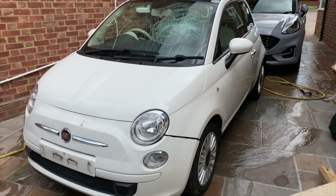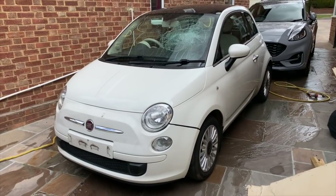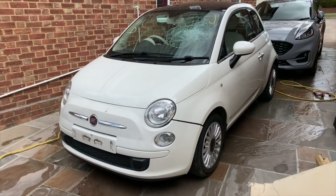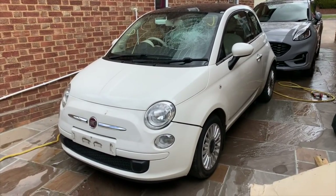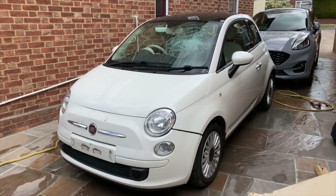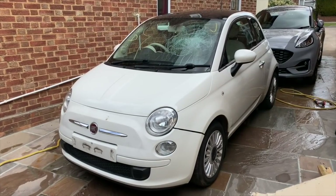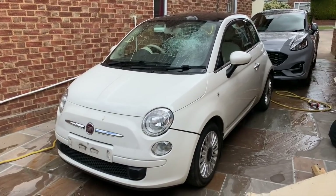I've got the windscreen fellow coming today — not sure what time, he'll call when he's en route. It's £135.20 for supply and fit. I paid £140 before but usually had to wait a good few days. He could have done it yesterday but I told him I was doing the airbags and dash, and I was hoping to get Marilyn back.